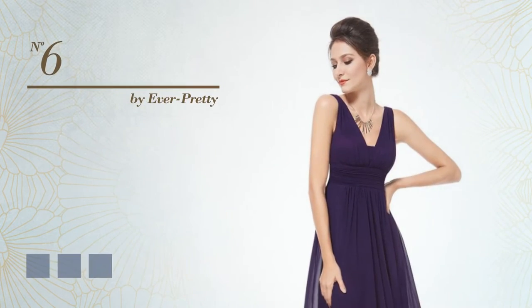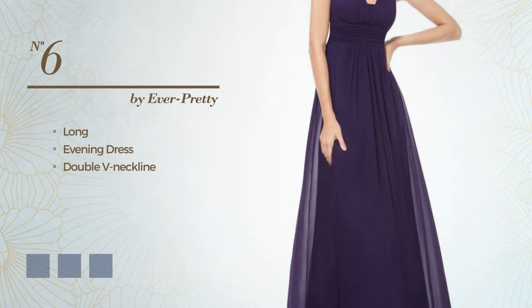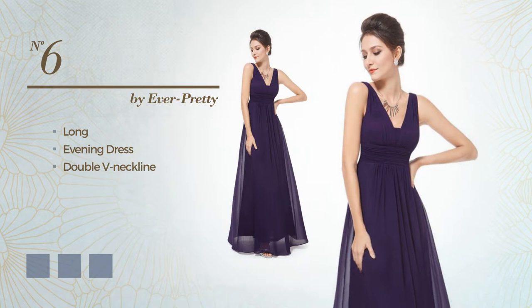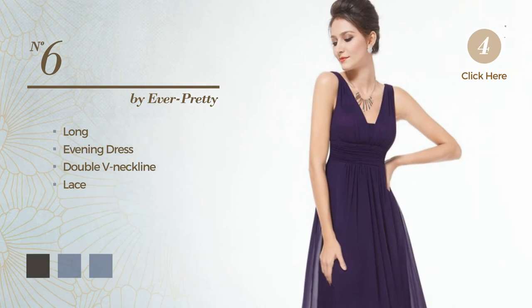Number 6. A flattering long evening dress, featuring a double V neckline, made of quickly drying fabric, detailed with lace. Available in 13 color variations, such as black ink, hot coral, and green.